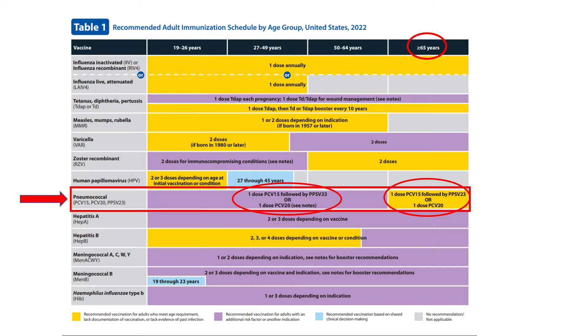a dose of PCV15 followed by a dose of PPSV23, or a single dose of PCV20. The bar for those 65 and older is yellow — everyone 65 and older needs pneumococcal vaccination. The bar for younger adults, those under 65, is purple, meaning it's indicated only if an additional risk factor or other indication applies. It says 'see notes,' which then link to ACIP's most recent complete pneumococcal recommendation.